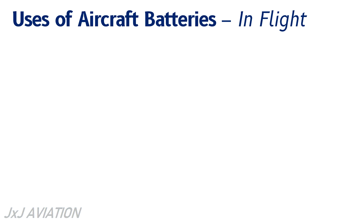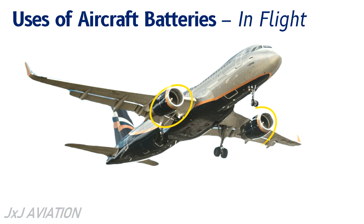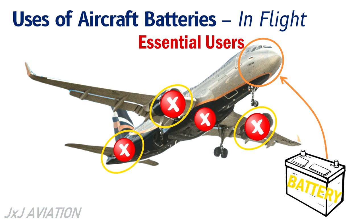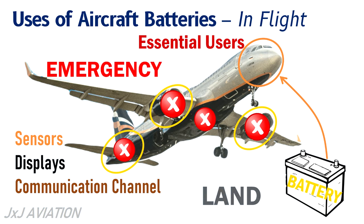Uses of aircraft batteries in flight: normally, when an aircraft is in flight, the engine generators or the APU generator will be used to supply electrical power to the aircraft. However, in case of failure of these generators and a failure of the emergency generator, the batteries become the last source of electrical power. Since the power output from the batteries is very low, they can supply only a few essential users such as a few sensors, displays, and a communication channel to declare an emergency and safely land as soon as possible.